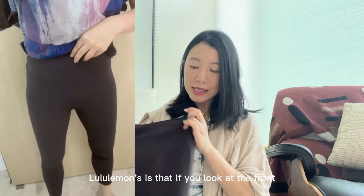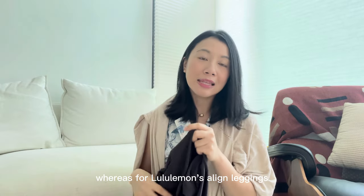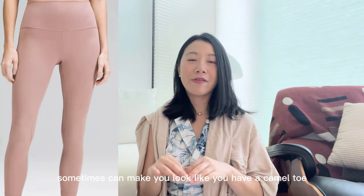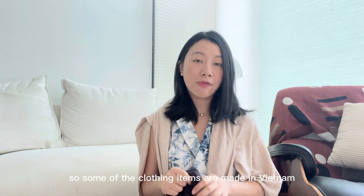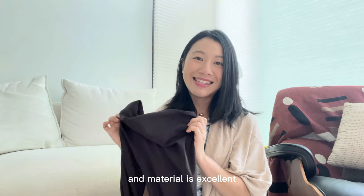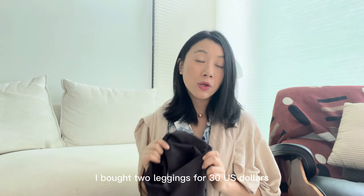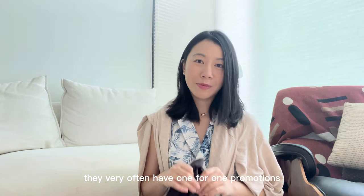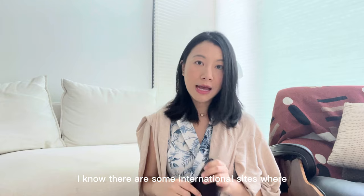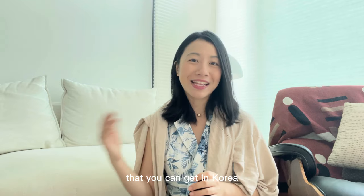Another thing I like about the leggings over Lululemon's is that the front is seamless. Whereas for Lululemon's aligned leggings, there is a strip that goes down the front which can sometimes make you look like you have a camel toe. Some clothing items are made in Vietnam, but for the air cooling range, it's made in Korea and the material is excellent. The leggings are not expensive at all if you buy them in Korea — I bought two leggings for US$30. They very often have one-for-one promotions, so pricing is really worth it, especially if you buy in Korea. International sites can charge up to four to five times the Korean price.